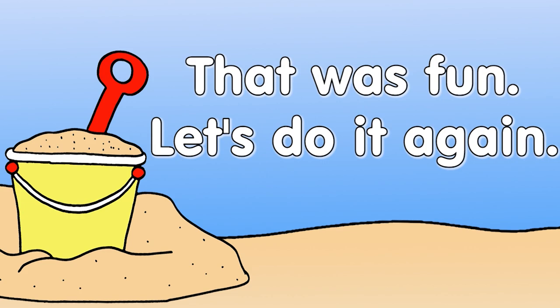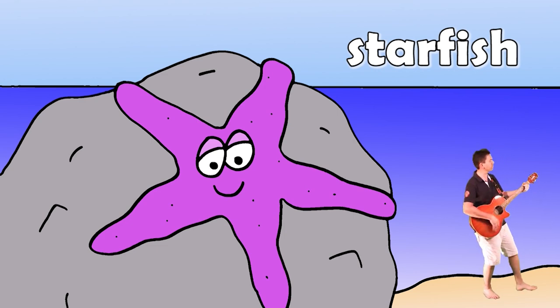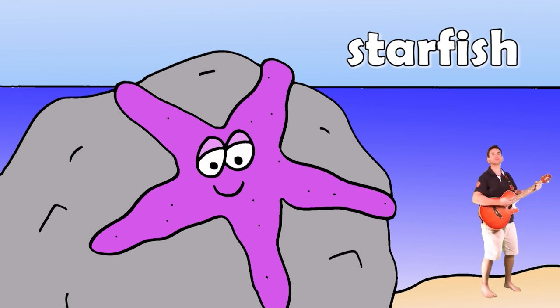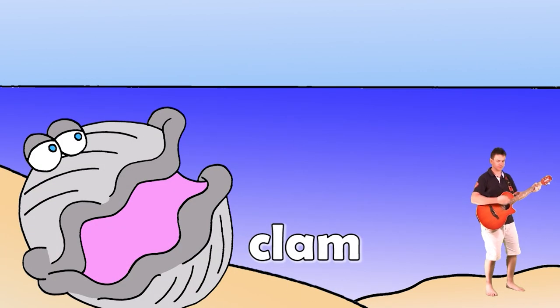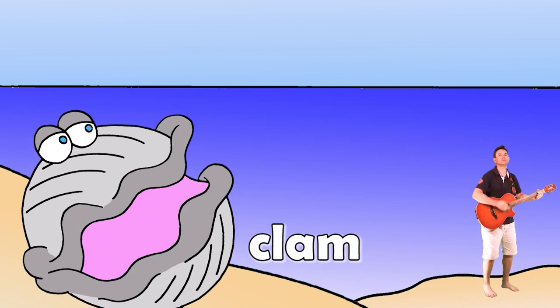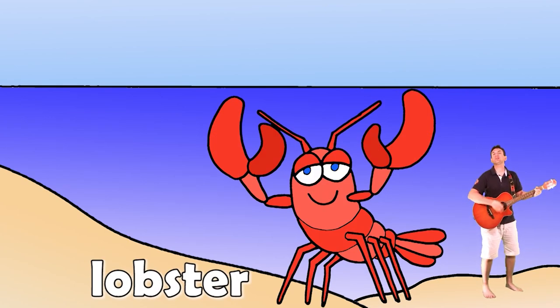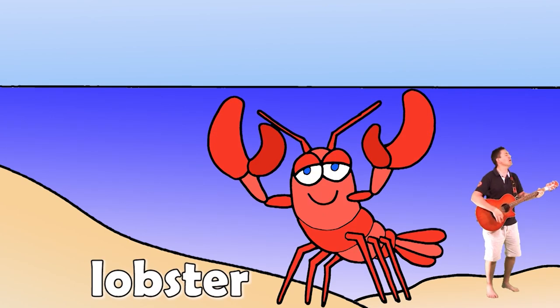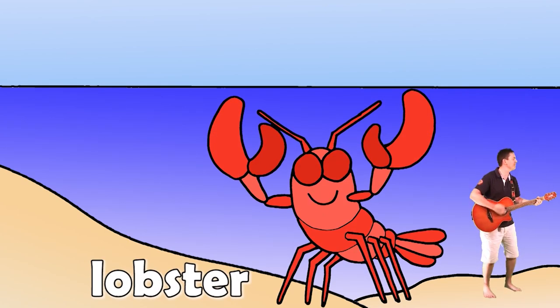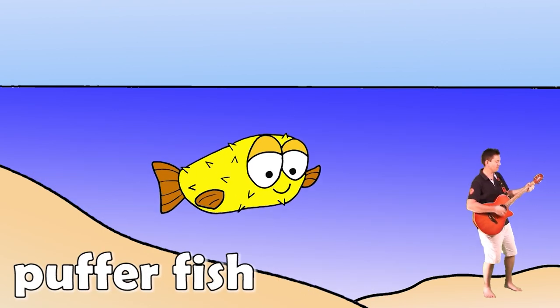That was fun, let's do it again! Beach, beach, I like the beach. Starfish. Beach, beach, I like the beach. Clam, clam, clam, clam. Beach, beach, I like the beach. Lobster. Beach, beach, beach, pufferfish.